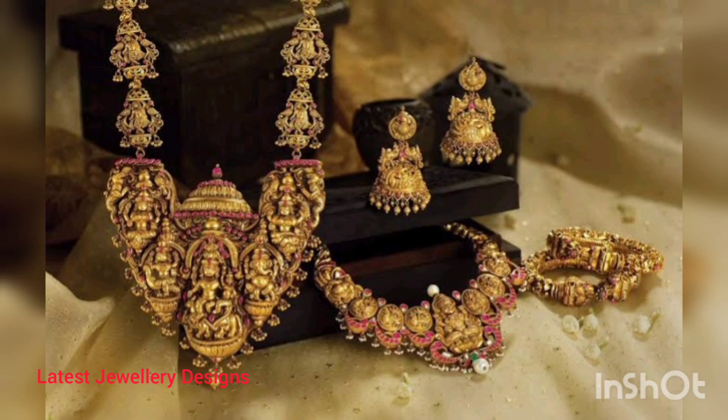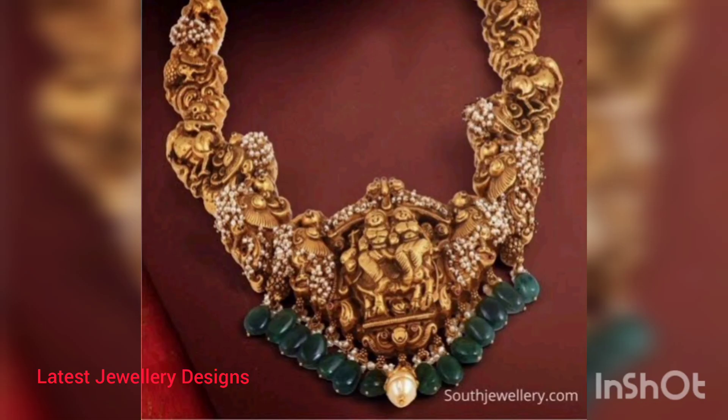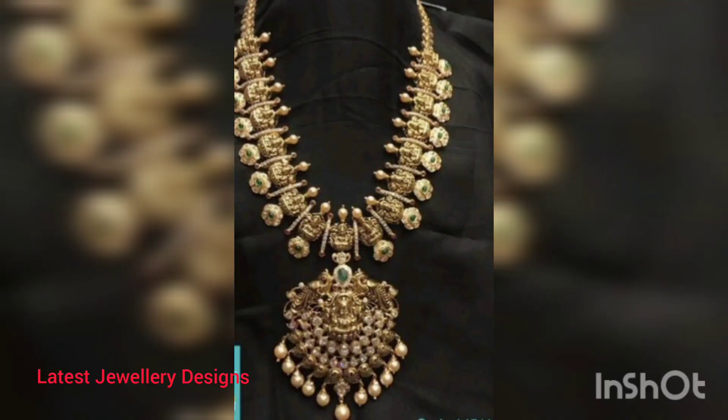Temple jewelry is among one of India's crafted treasures, with every piece as everlasting as can be. It was originally made of the finest gold and embedded with precious uncut gems. It continues to be symbolic to south India and is worn on all major festivals and occasions like birth and marriage.